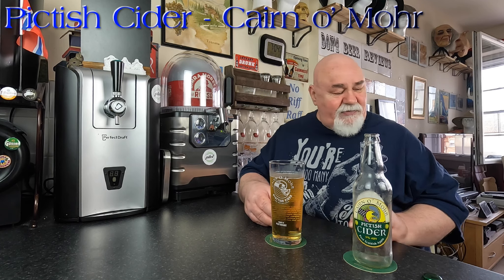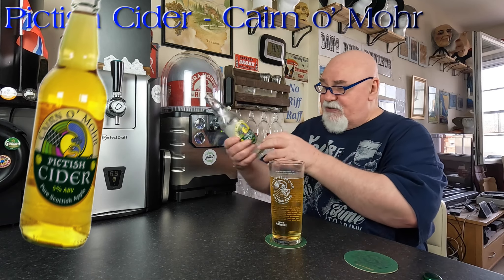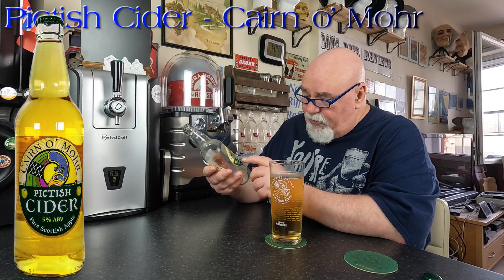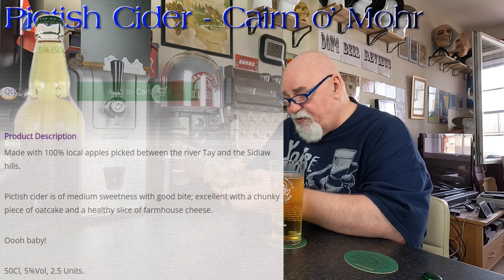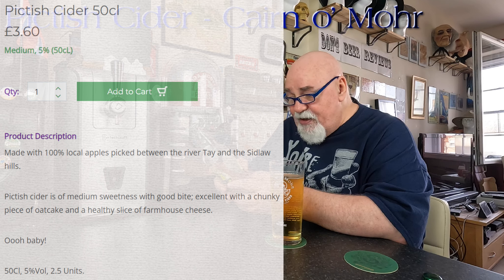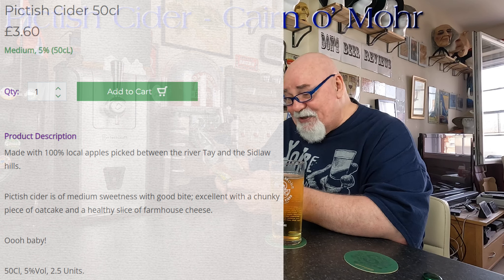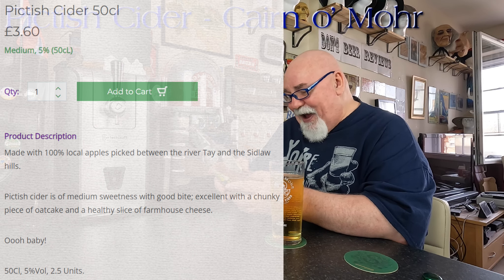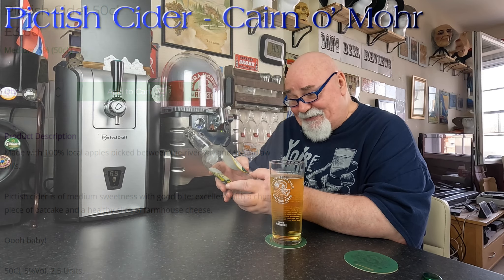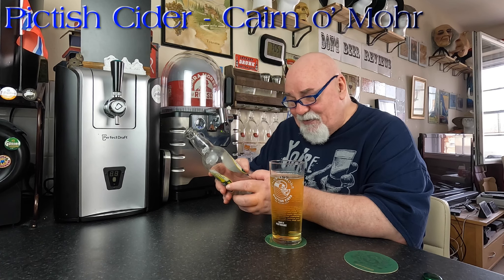Let's have a look at the bottle to see what it says. It's just kind of more Perth — Errol in Perth. Pictish Cider, five percent, pure Scottish apple. Fermented from 100% local apples, freshly picked and brought to us here between the River Tay and the Sidlaw Hills. This Pictish Cider is medium sweet with good bite — bite, that's the word! Excellent with a chunky piece of oat cake and a healthy slice of farmhouse cheese. Contains sulfites for freshness. That is really good — bite, I'm saying like sharpness — bite is perfect.